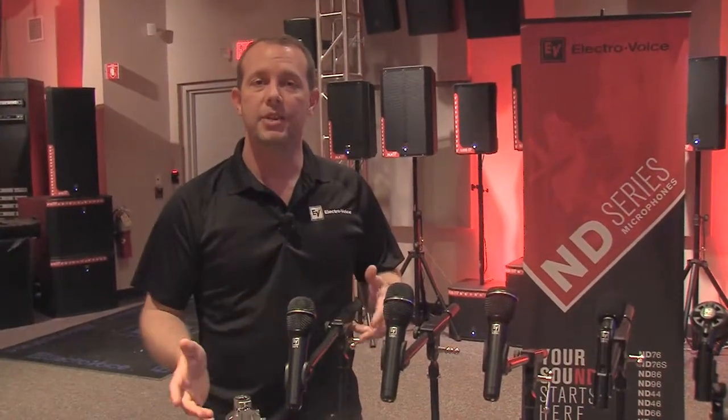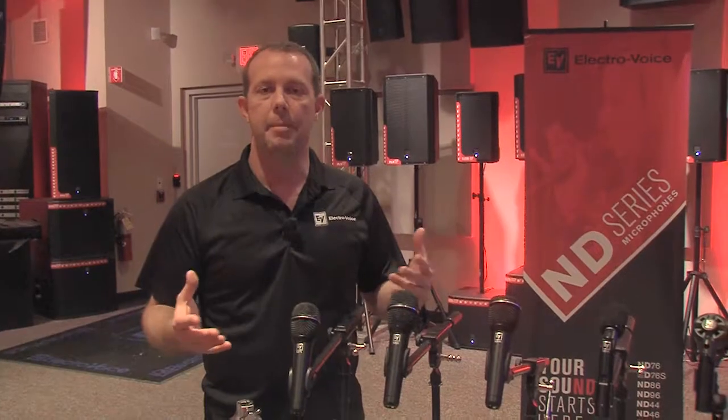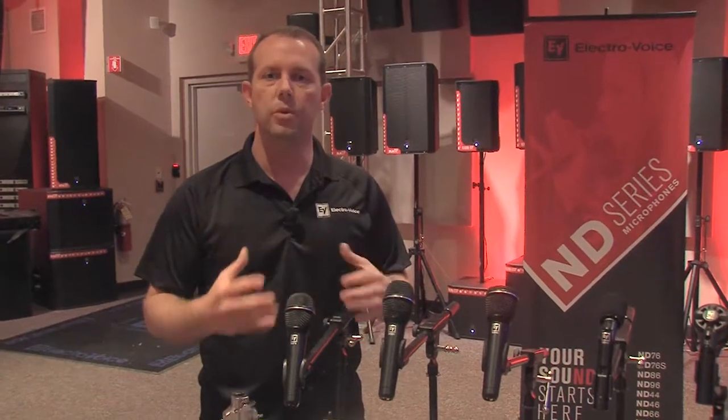Hi, Michael Douceau here at ElectraVoice with Windy Shore Sound. I wanted to talk to you a little bit today about our ND Series microphones. They've been introduced about a couple of years ago and they represent a whole new line, really replacing our previous generation of N-dime microphones.